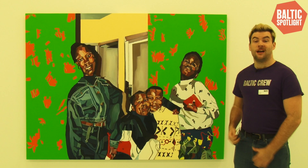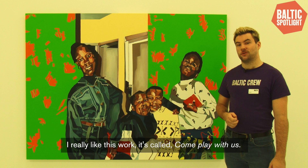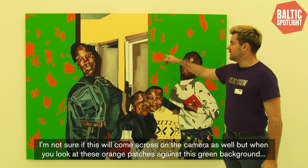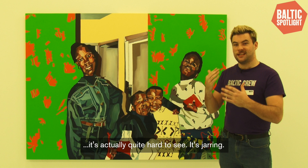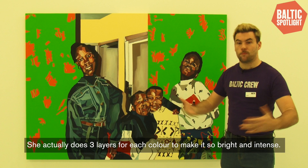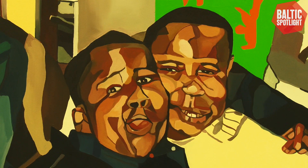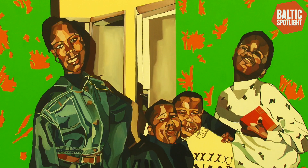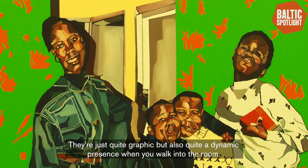I really like this work — it's called Come Play With Us. I like it because it is so luminous and intense. When you look at these orange patches against the green background it's actually quite hard to see; it's jarring because she's used such bright colors, and she actually does three layers for each color to make it so bright and intense. I love how she's almost sculpted the faces of each character with all the different colors and planes, and I love how she's rendered all these children's clothes — quite graphic but also a dynamic presence when you walk into the room.